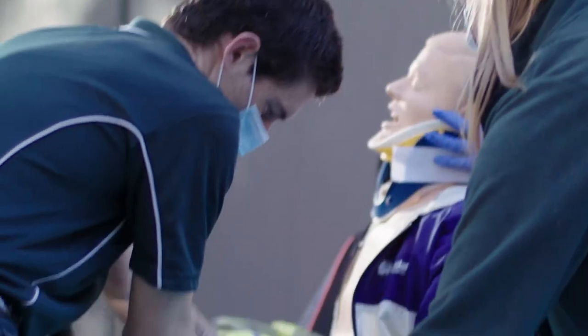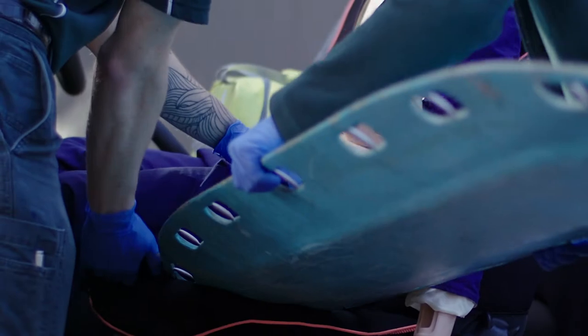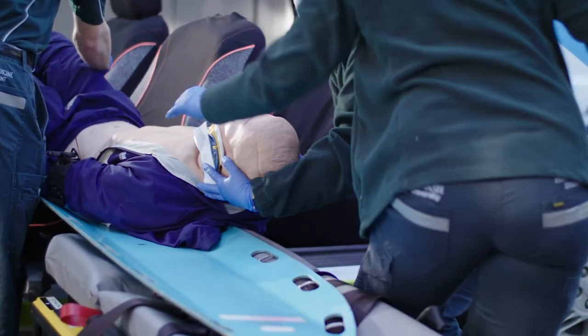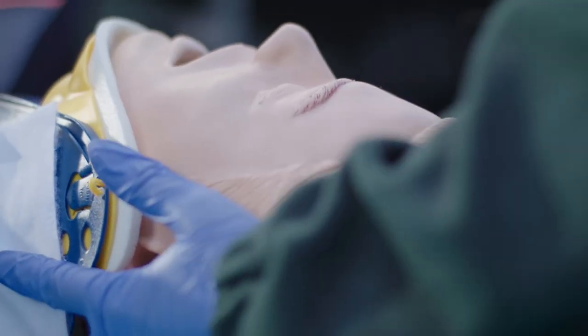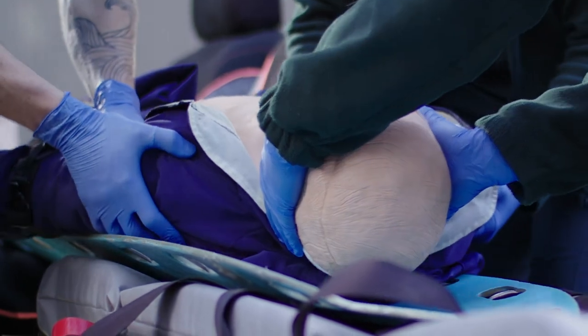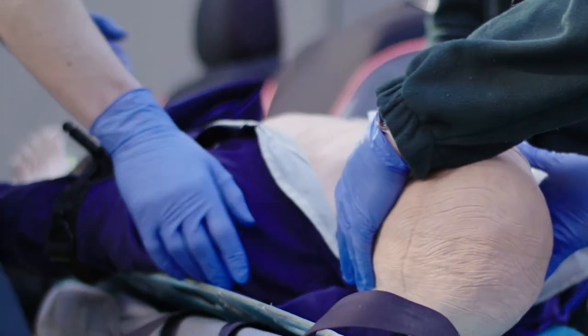It's important to have easy access to the patient to take them out of the car, as this will enable us to protect their spine and their neck from further injury. As you can see, the paramedic students are removing the patient carefully from the car onto the backboard without moving the patient's spine or neck to prevent further injury.